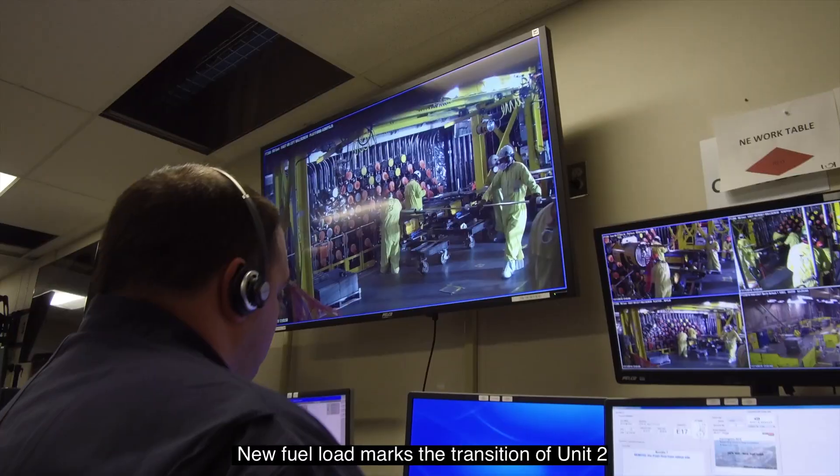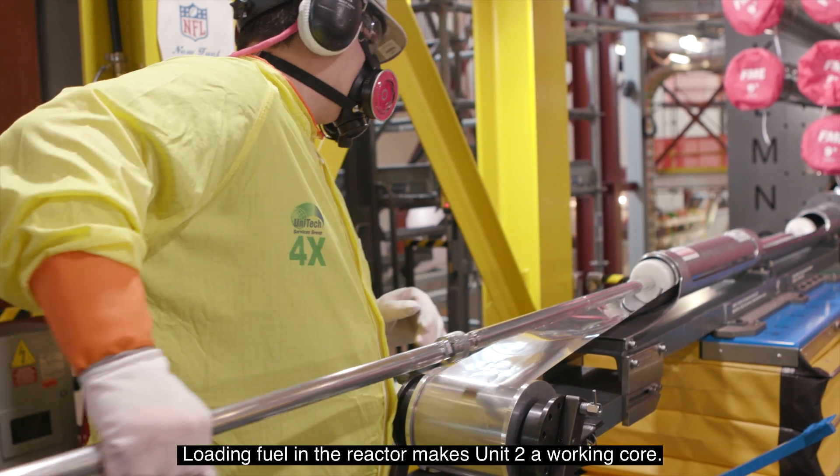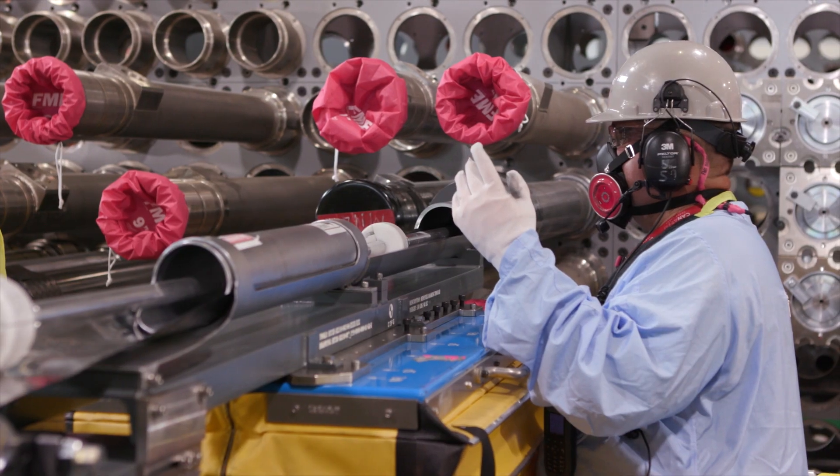New fuel load marks the transition of Unit 2 from a construction effort to an operating unit, bringing with it a number of changing conditions. Loading fuel in the reactor makes Unit 2 a working core, preparing Unit 2 to run for the next 30 plus years.